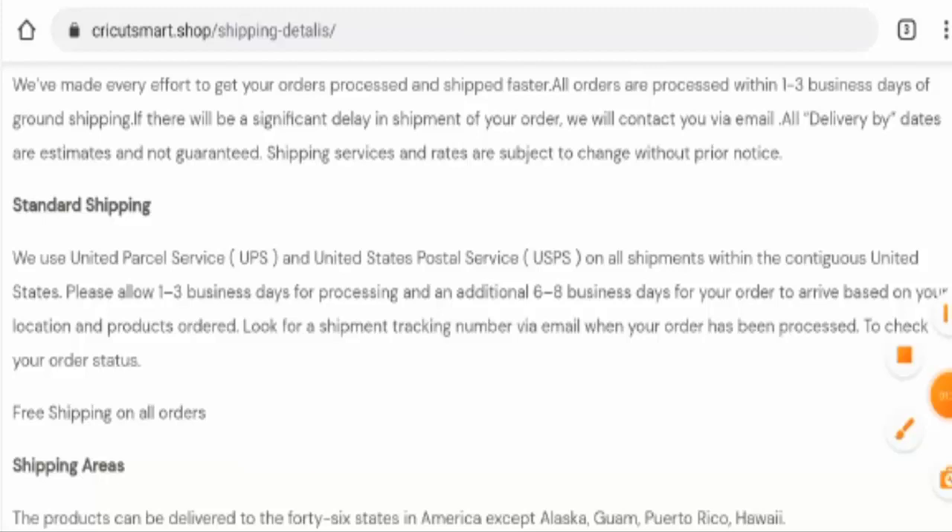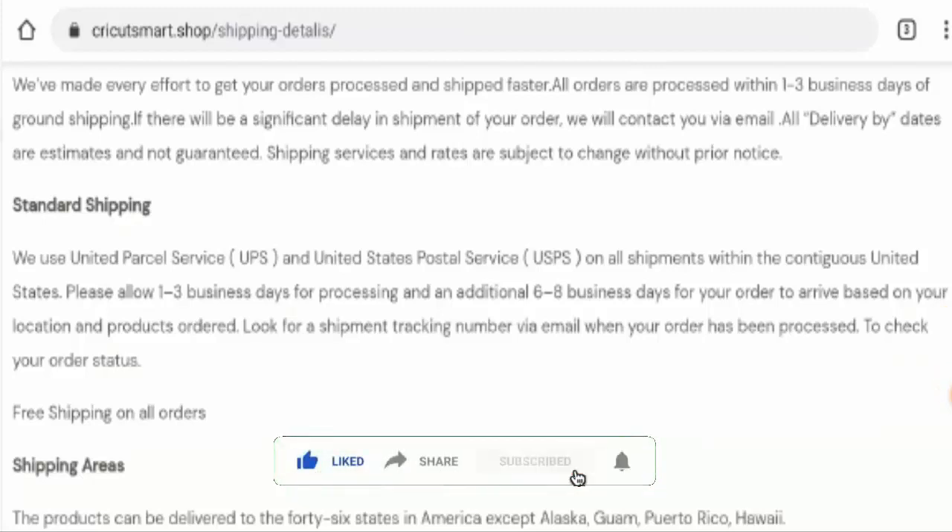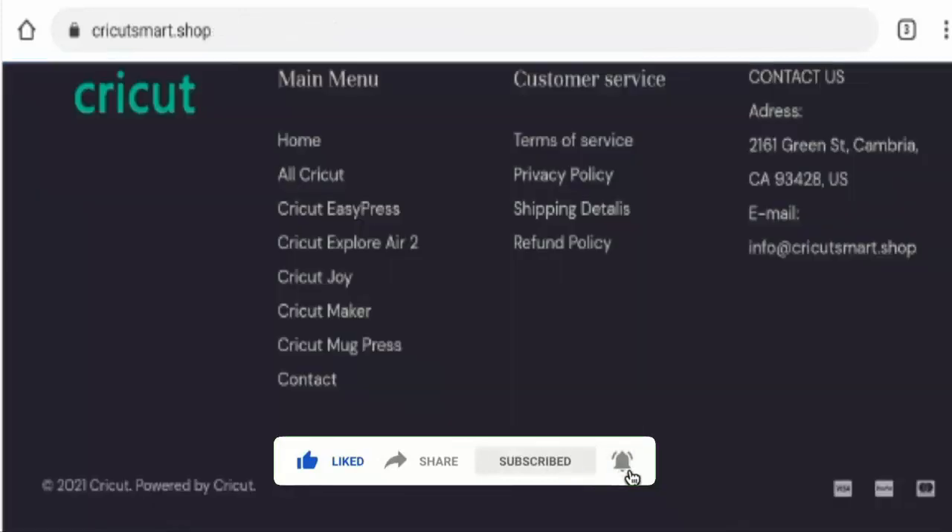But guys before going further it is requested from you all to like, share and subscribe to our channel. And also please do share your viewpoints in the comment section.